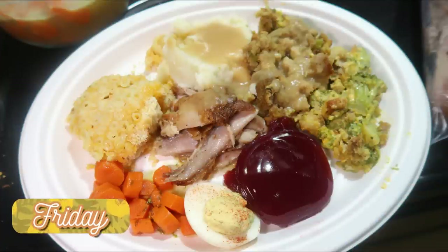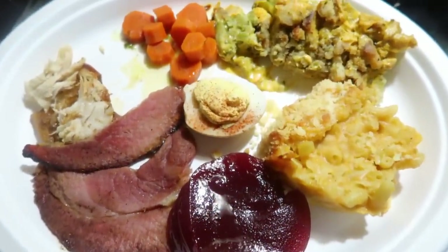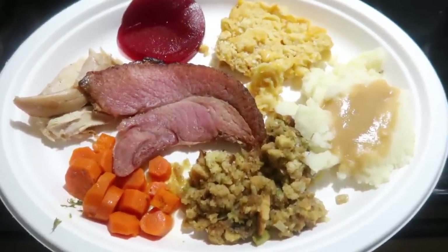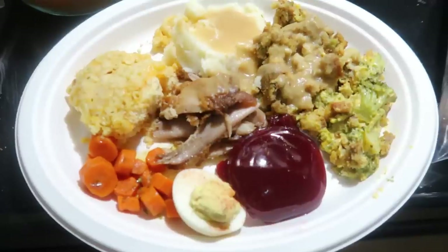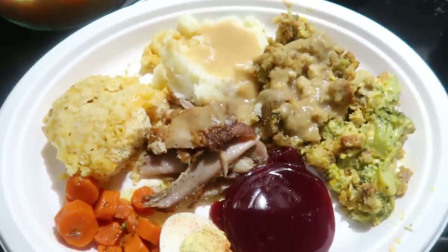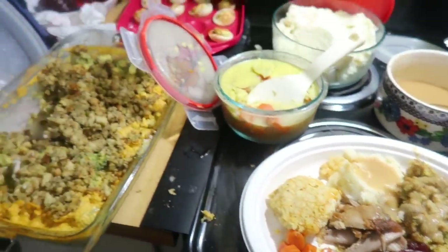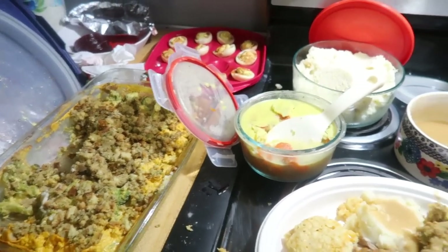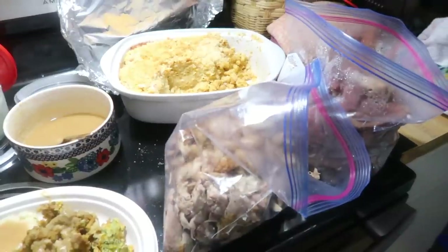Friday night was the day after Thanksgiving and we had a ton of leftovers, so we ate on that for a few days. Elijah's plate had a deviled egg, some ham, cranberry sauce, turkey, carrots, stuffing, broccoli casserole, and mac and cheese. Lily's was pretty much the same but no broccoli casserole and no deviled egg. I had a little bit of everything that was left. I ended up freezing most of the ham and used some of the turkey in the next two meals.